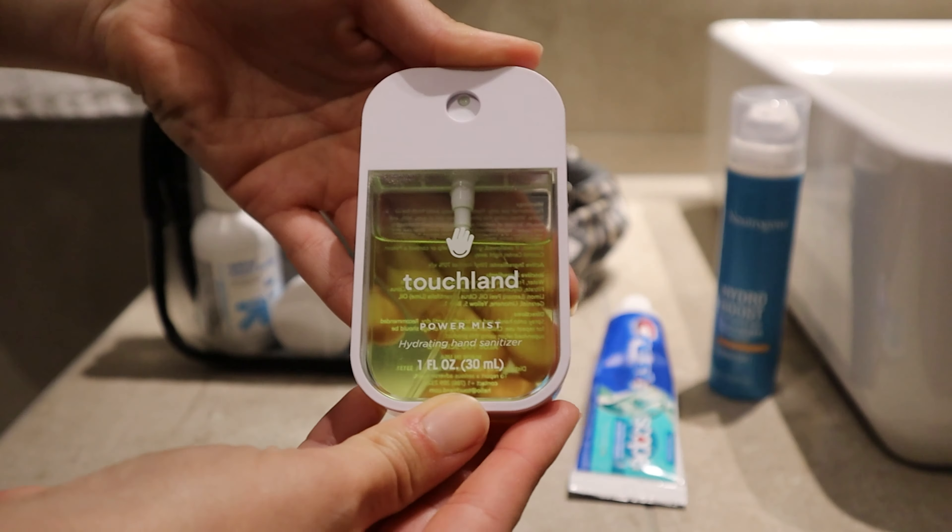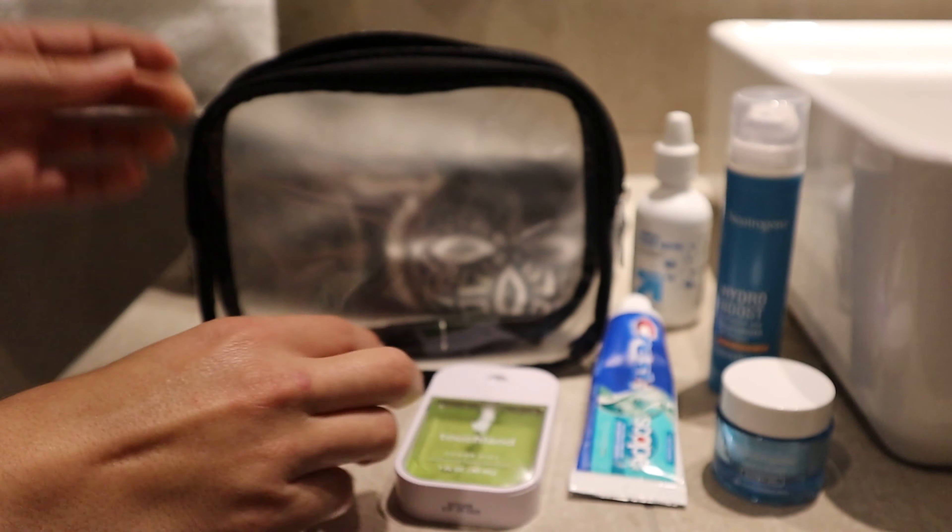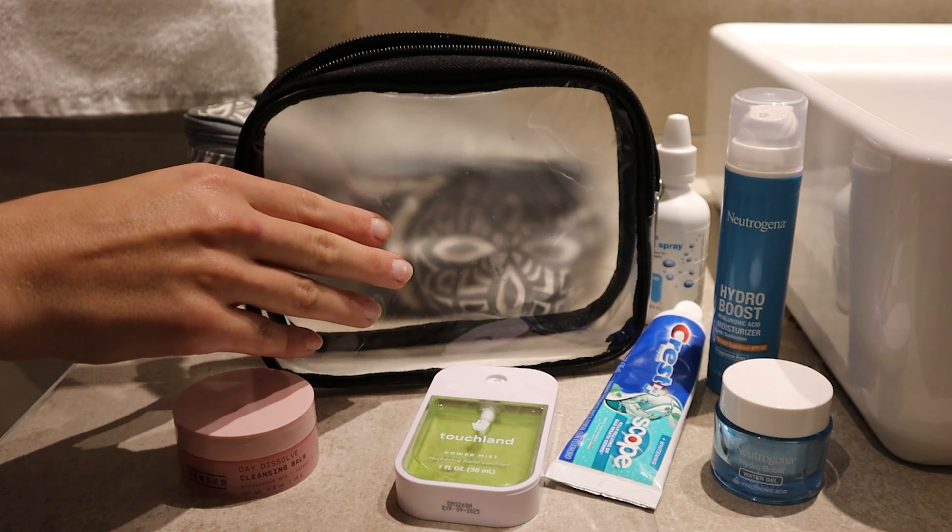I also brought my nighttime Neutrogena moisturizer, just to make sure my face didn't get too dry. And then I had my Daily Cleansing Balm, also from Target — good way to wash my face. And last but not least, we have my travel perfume. I got this off Amazon. Totally worth it.